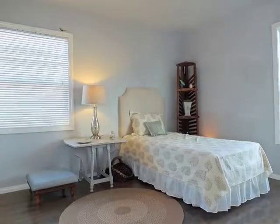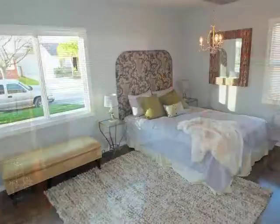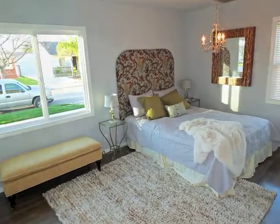All three bedrooms are distinctive and sun-filled, including the beautifully detailed master bedroom.